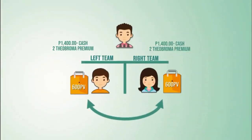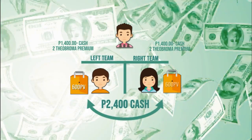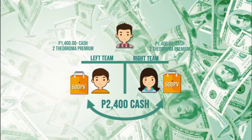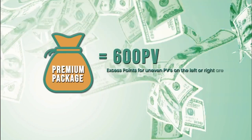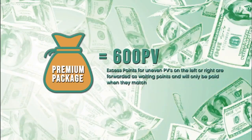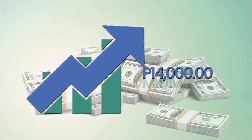Matching Bonus: You will earn a bonus of 2,400 pesos for every match of 600 PV on your left and 600 PV on your right. One Premium Pack is equivalent to 600 PV. Excess points for uneven PVs on the left or right are forwarded as waiting points and will only be paid when they match. The maximum earning for your matching bonus is 14,000 pesos per day.